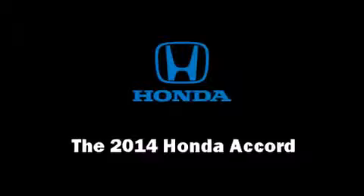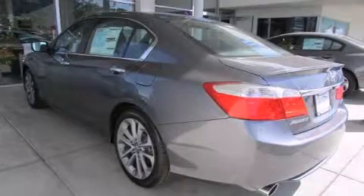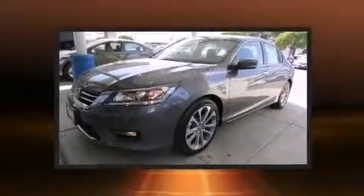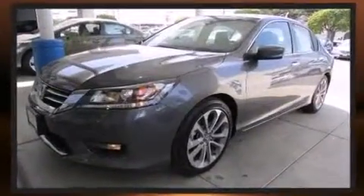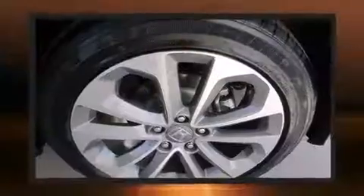The 2014 Honda Accord. This four-door, five-passenger sedan will allow you to take command of the road with confidence. It features a continuously variable transmission, front wheel drive, and a 2.4-liter four-cylinder engine.